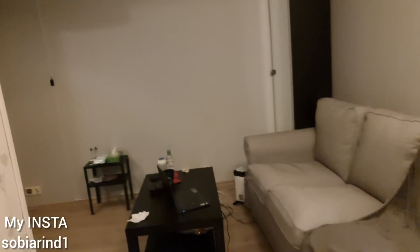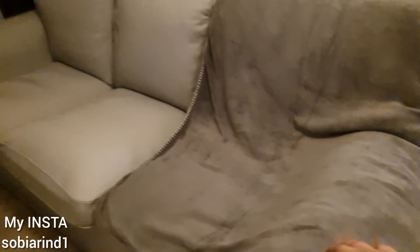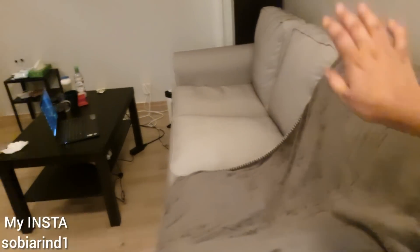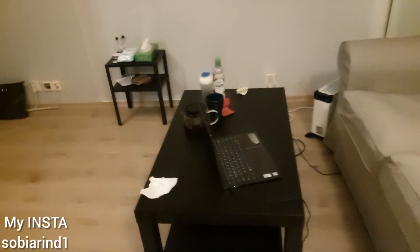Wow, so this is a very big sofa! I bought this — it has a very very soft cover and the sofa itself is also very nice. And this is my table where I sit, eat, drink, and use my laptop. This is everything I do here.